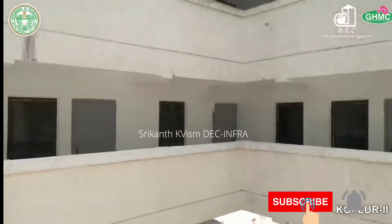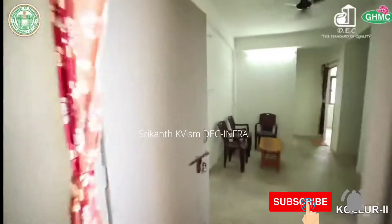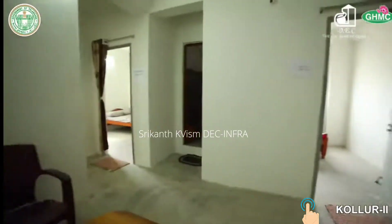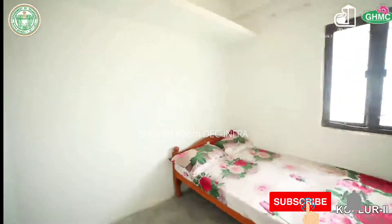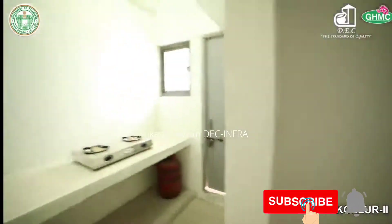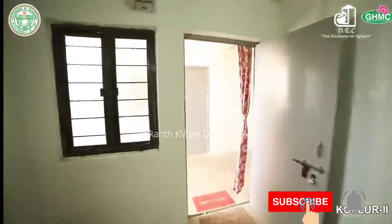The area of each dwelling is 560 square feet, consisting of a living room, master bedroom with attached toilet, common bedroom, common toilet, and kitchen with utility. Everything is planned according to Vastu.